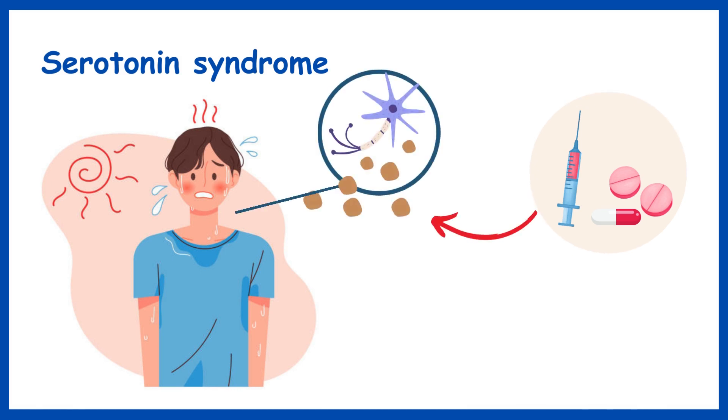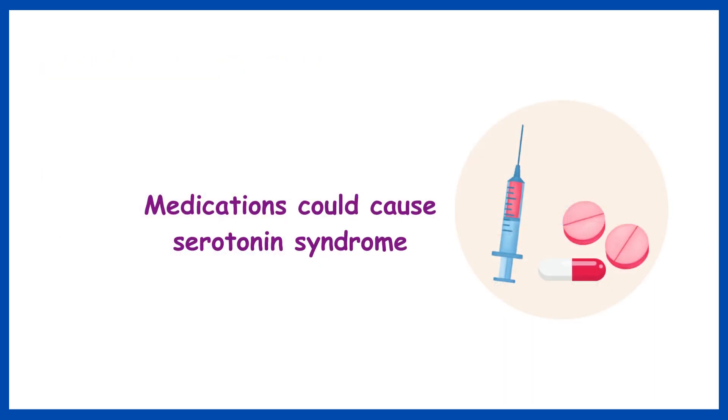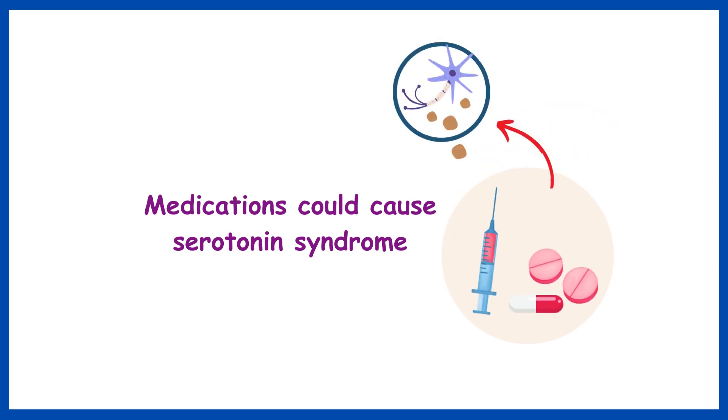Serotonin syndrome happens most often when a patient either takes a new drug or takes an increased dose of a drug that increases the level of serotonin. Medications and other products that affect serotonin levels could cause serotonin syndrome.